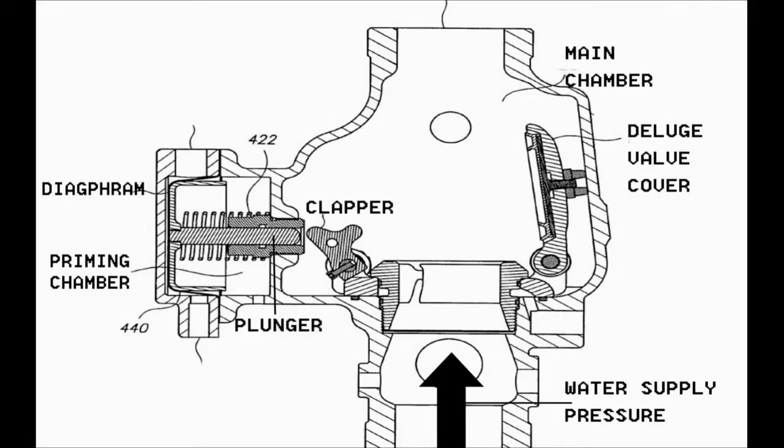In the shown figure, the release of the priming water pressure behind the diaphragm caused the diaphragm together with the plunger to move backwards, removing the pressure on the clapper, consequently opening the Deluge Valve by the action of the water supply pressure.